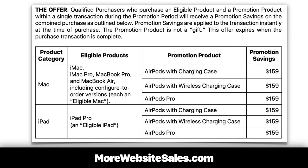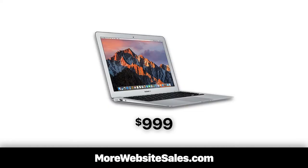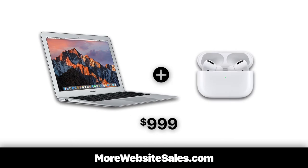In this case, we see the promotional product is a choice of three different AirPods, each regularly selling for $159. So instead of buying a MacBook Air for $999, Apple Computer bundle-prices the same MacBook Air and AirPods Pro, selling both for the same $999.